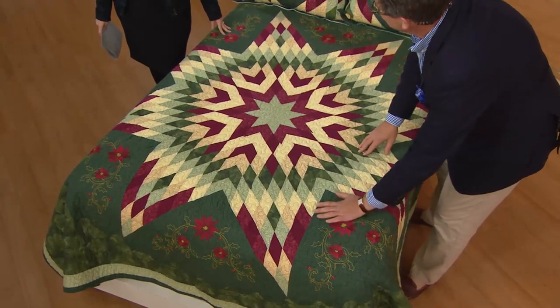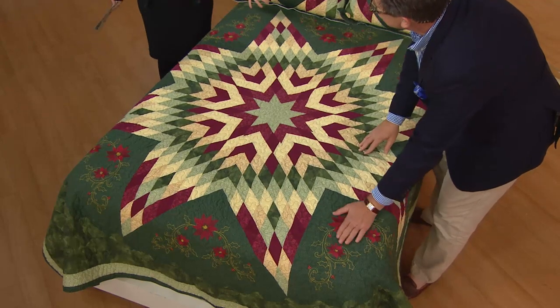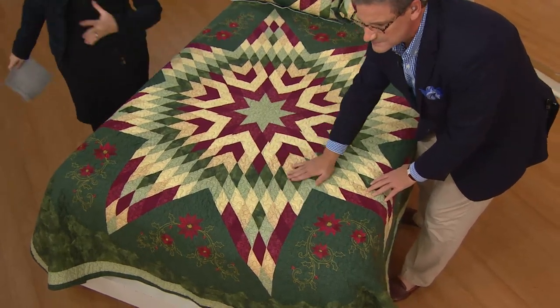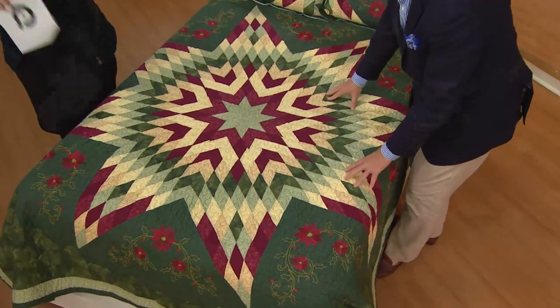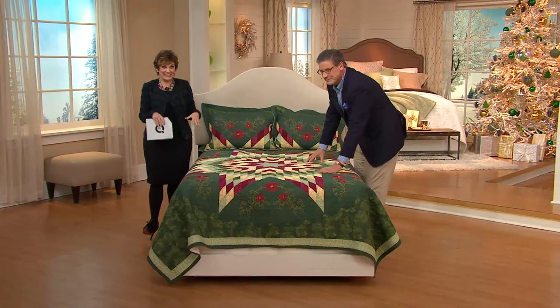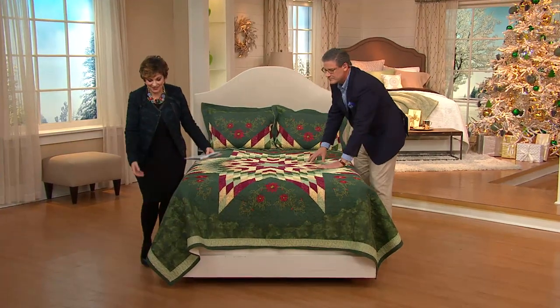The poinsettia is a symbol of cheer and celebration, and also of the Star of Bethlehem. There's the legend that a little boy was going to the manger and didn't have anything, and his tears fell on the weeds and then the flowers grew. It's such a beautiful story.